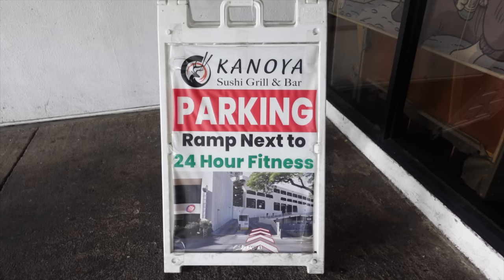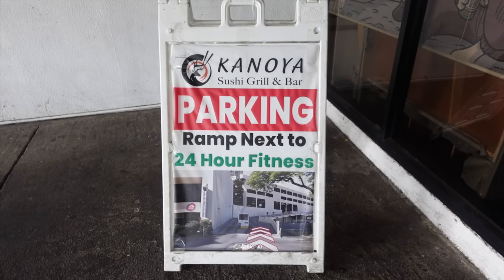Highly recommend this spot. For parking, it's the ramp connected to Hawaiian Brian's and 24 Hour Fitness. As always, we leave the links down in the description below so you can check out the business. We're going to be waiting for our dessert that came with the boat.